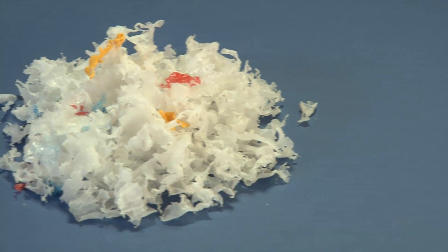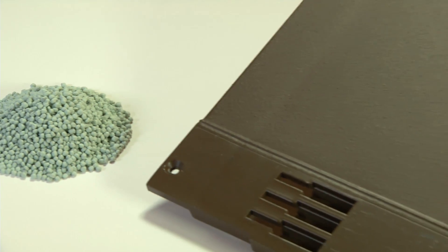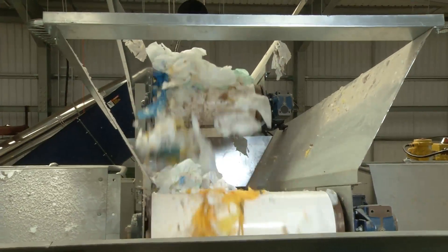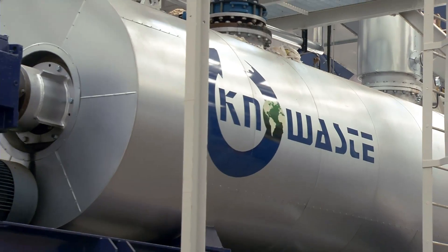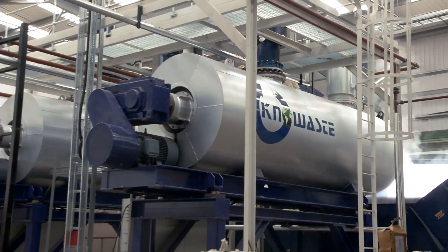These clean plastic flakes can then be converted into pellets for use in the creation of new plastic products such as roof tiles or other moulded plastic items. The NoWaste process is pioneering the recycling of absorbent hygiene products and is one of the UK's most innovative waste recycling solutions.